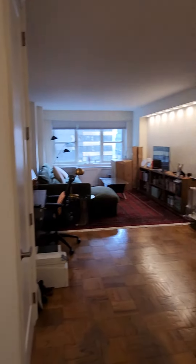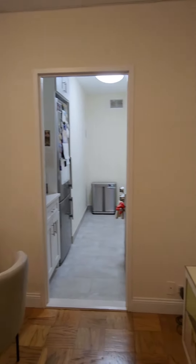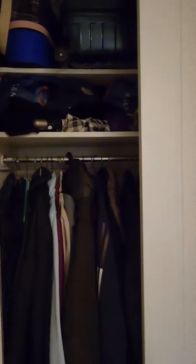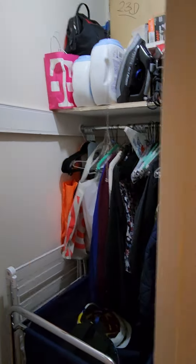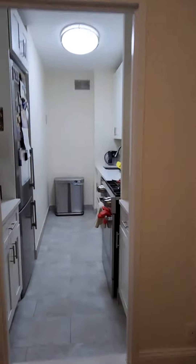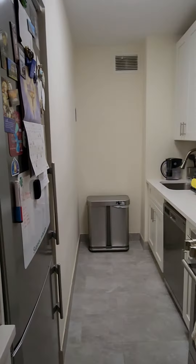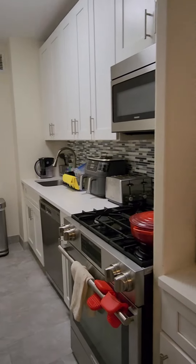159 West 53rd Street, apartment 23D — a one bedroom. When you walk in there are two large closets in the foyer, a third closet at the living room, and two more closets in the apartment. Fully renovated kitchen with stainless appliances.